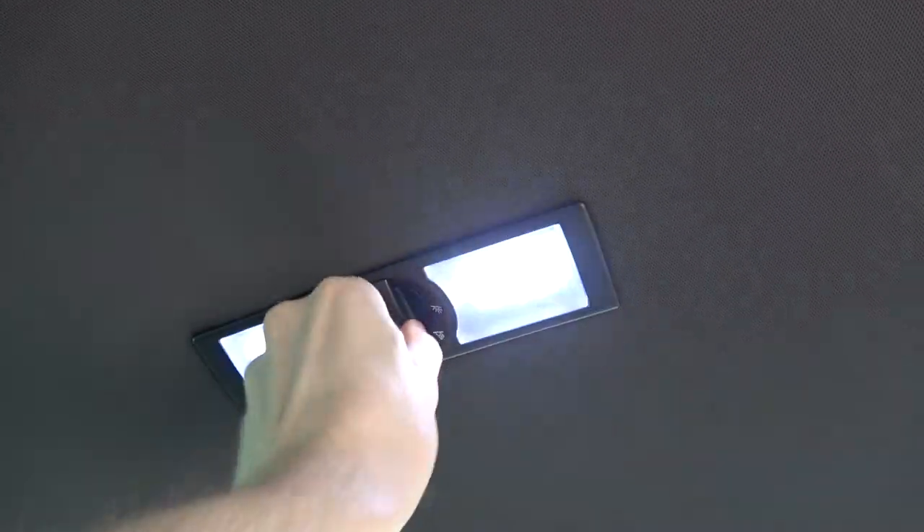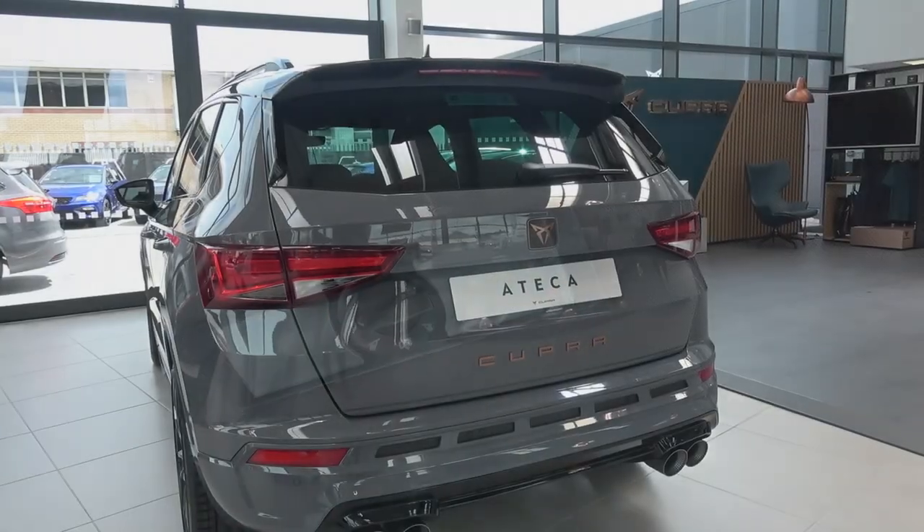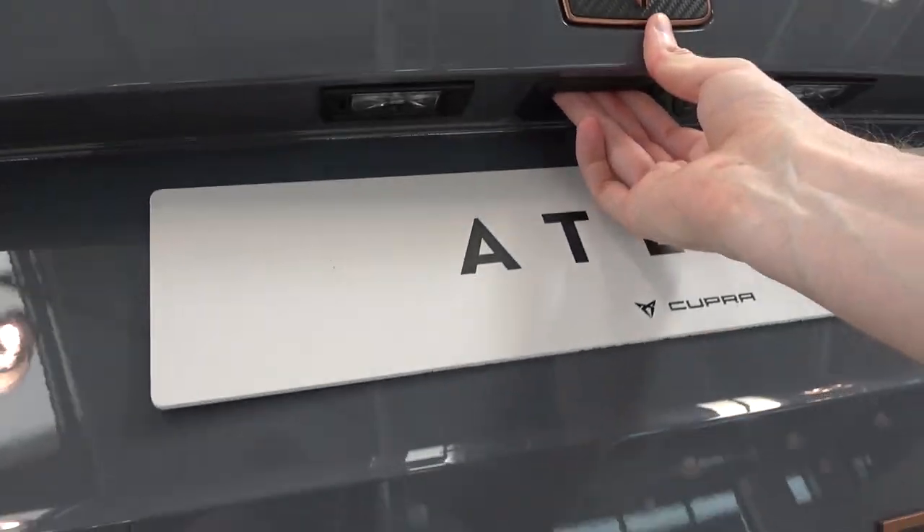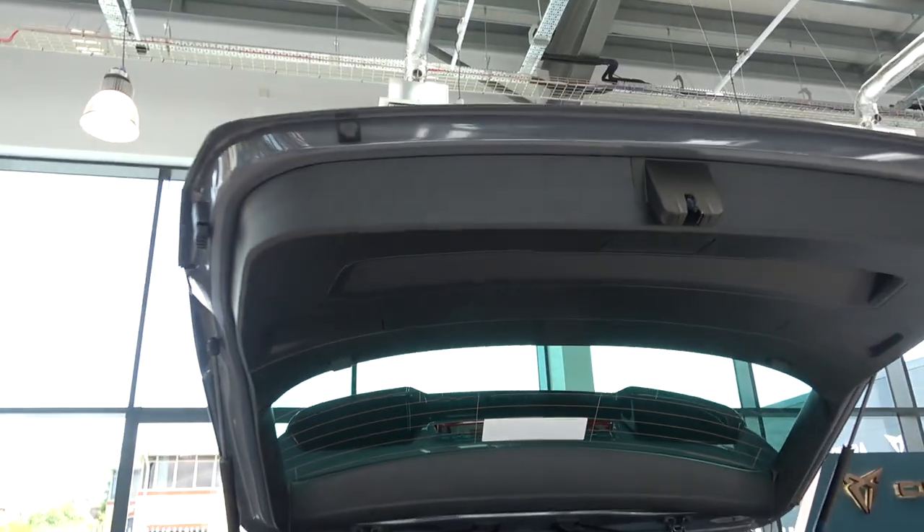The final feature in the rear is the light switch above for the white LED lights. Now we're finished in the rear, we can move back outside to take a look at the boot. The boot lid can be opened using the button on the key or the button here, and needs to be pushed up.